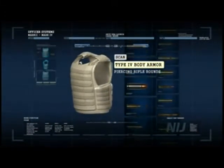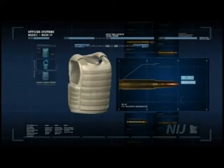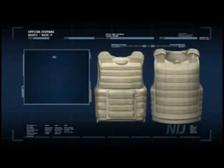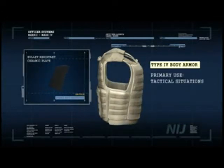Type 4 armor protects against .30 caliber armor-piercing rifle rounds and provides the highest level of protection currently available. Because it is intended to resist armor-piercing rounds, it often uses ceramic materials, which are brittle and may provide only single-shot protection. As with Type 3 armor, Type 4 is intended only for tactical situations when the threat warrants such protection.